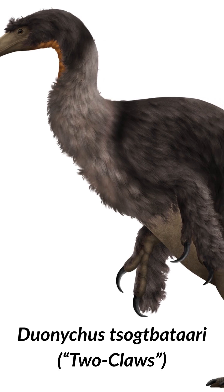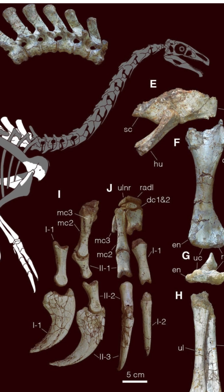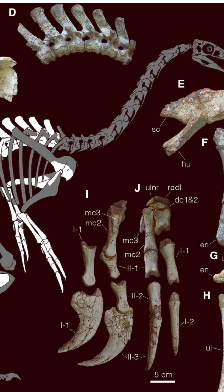Meet Duonychus, which is an incredibly unique species of therizinosaurid theropod described in March of this year 2025. The remains of this dinosaur were uncovered back in 2012 near Kanbulged in the Gobi Desert.